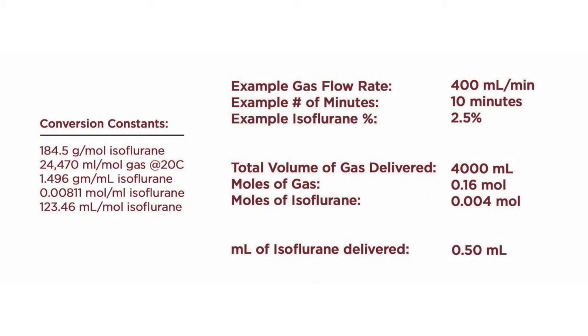Traditional vaporizers rely on passive vaporization of anesthetics and require minimum flow rates and annual calibration services to maintain their accuracy. The SomnoSuite and SomnoFlow systems are programmed with a gram-to-mol conversion of liquid anesthetic, and the system automatically determines the volume of anesthetic required to reach the desired concentration in the carrier gas stream.